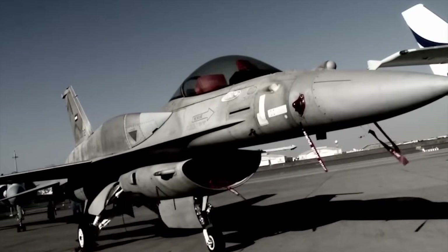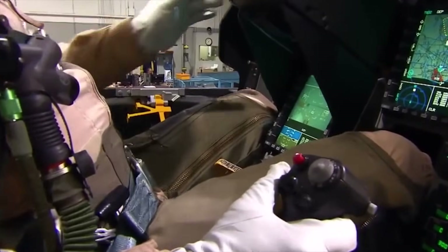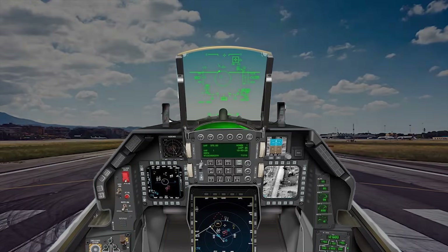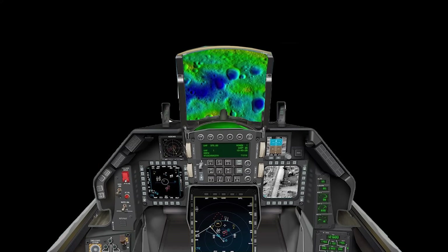Block 70 has a modernized cockpit with updated operating and safety functions. It includes a new center pedestal display, CPD, that presents critical tactical imagery and colored maps to pilots on a high resolution screen.